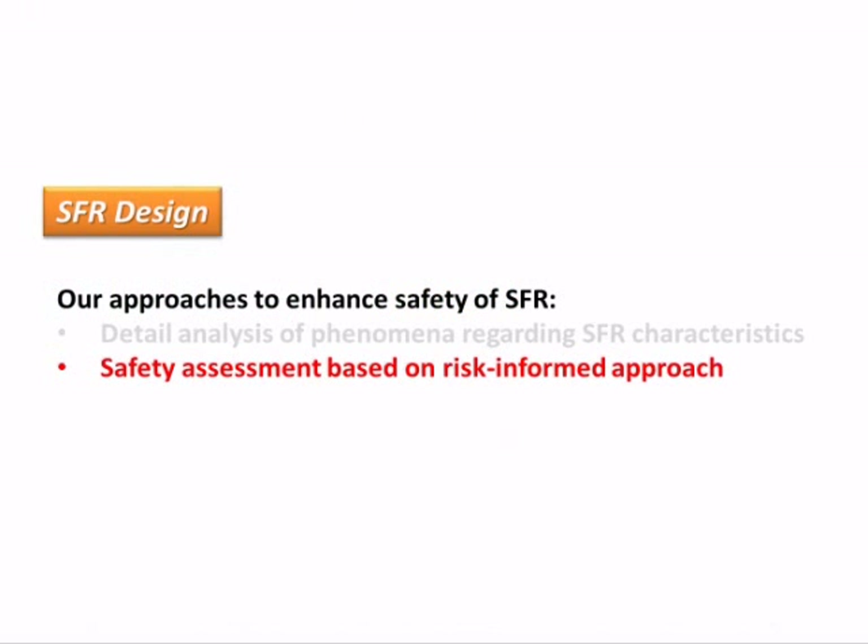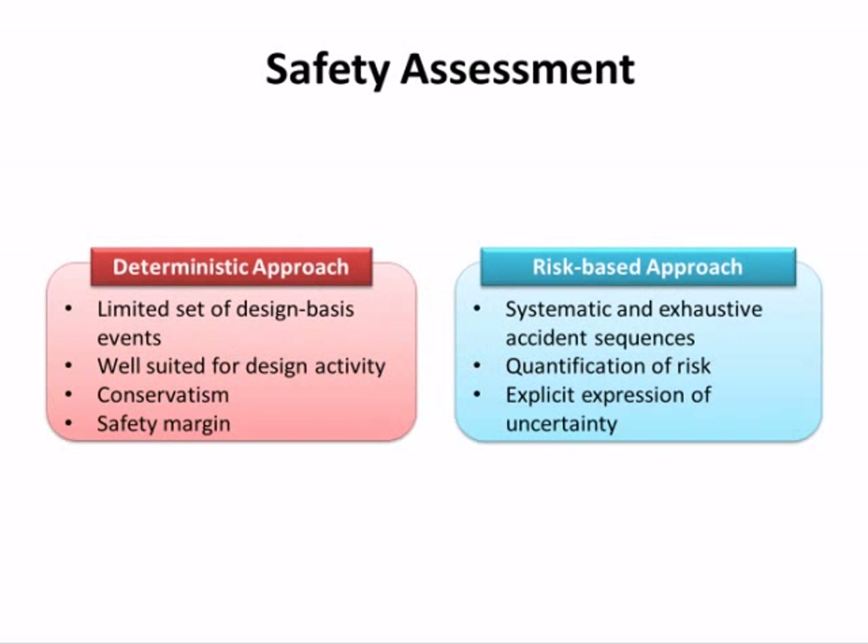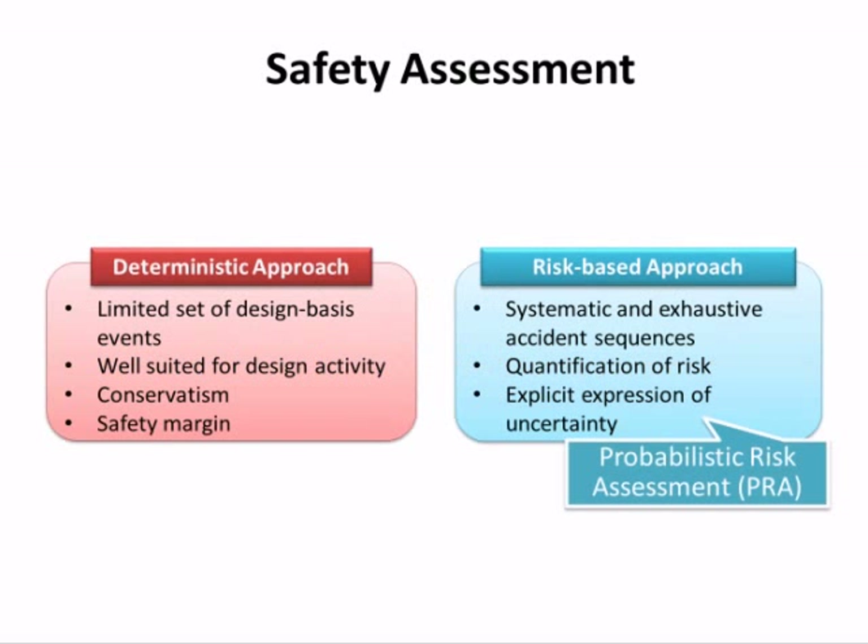The second approach is safety assessment. There are mainly two types of approaches: a deterministic approach and a risk-based approach represented by PRA. After the Fukushima accident, the importance of PRA is increasing because it can treat rare and uncertain events. So, we are working on improvement of PRA methodology.